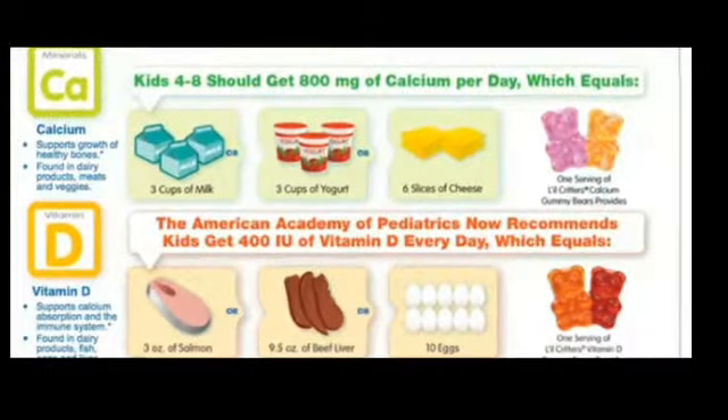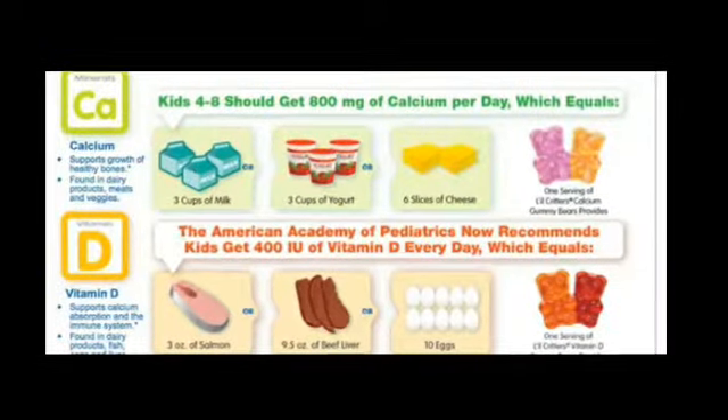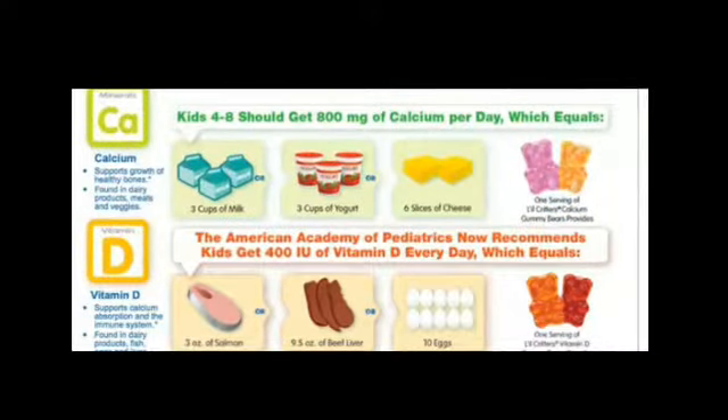Some foods, like orange juice or cereal, are calcium-fortified, which means the nutrient is added in by the manufacturer before you buy it.